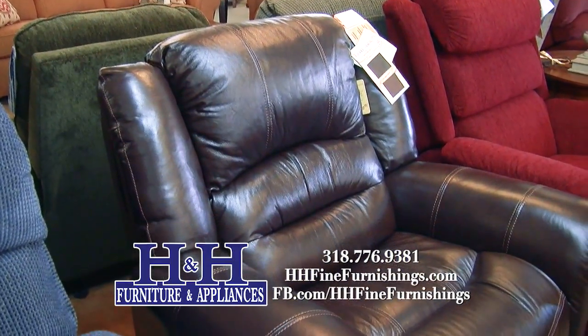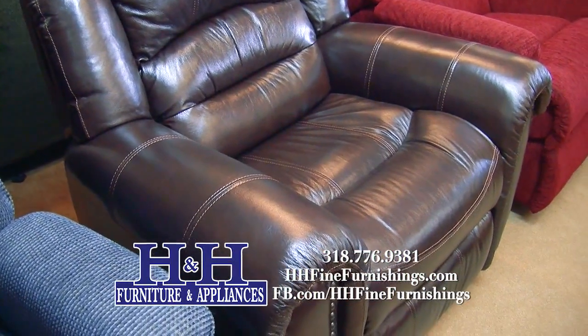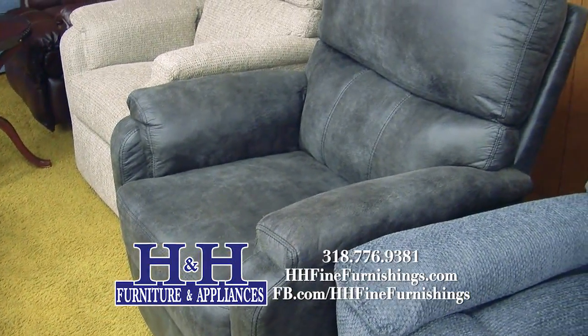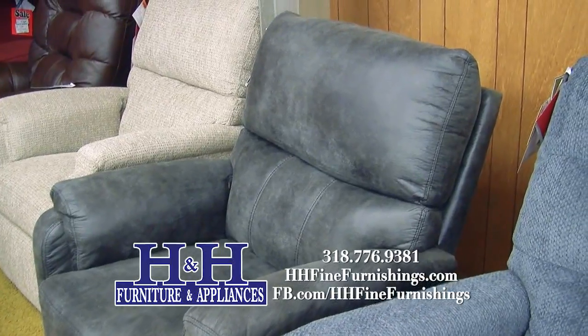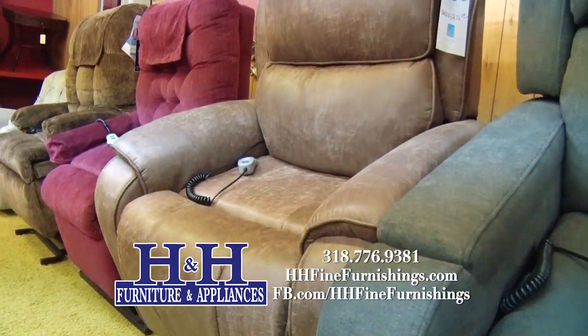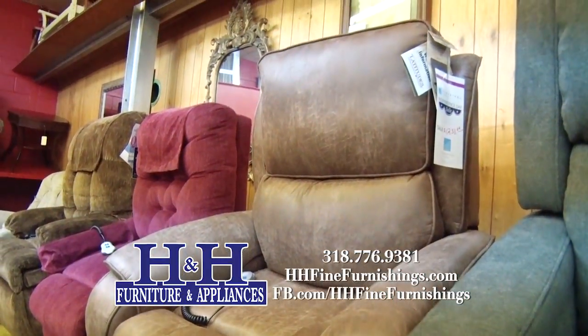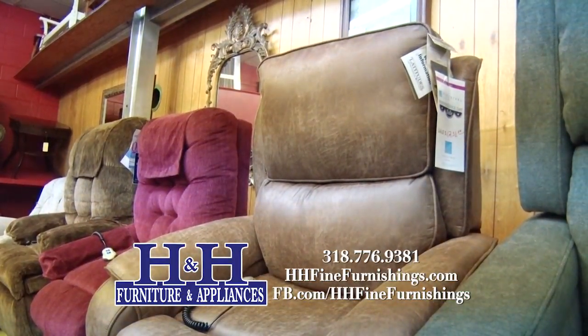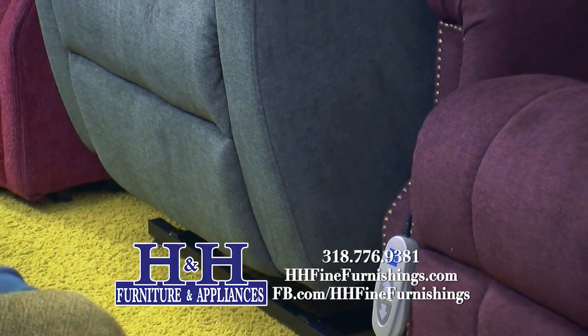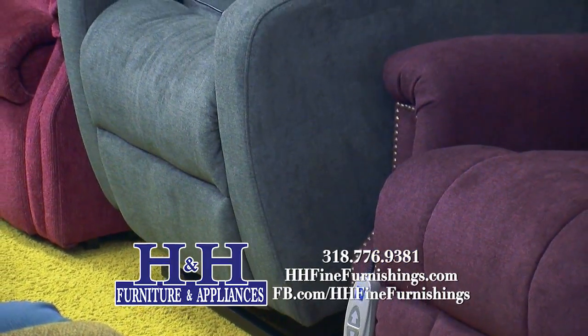We have Flex Steel and Lane recliners on the floor, and we have the option to order from other companies as well. We are also standing in our area with lift chairs. Lift chairs can give a little help or they can give a lot of help, and it's very important to size the lift chair for the person who's going to be using it.